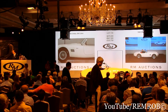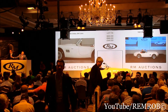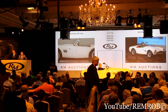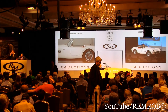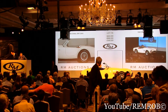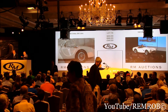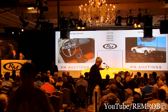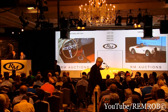At $900,000. Thank you sir. $900,000 I'm bid. I've got $900,000 against you in front of me. At $900,000. Do I have $925,000? At $900,000 — are you sure? Are you positive?